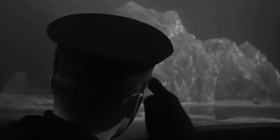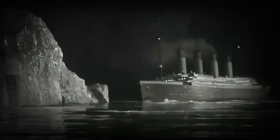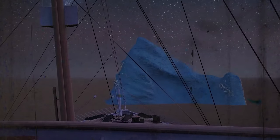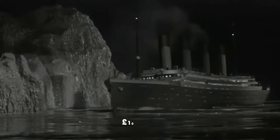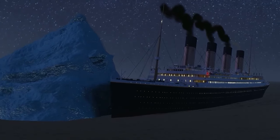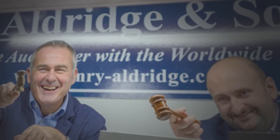A photograph claimed to depict the iceberg that led to the Titanic's sinking is set to be auctioned, with an estimated value of over €10,000. Captured the day after the Titanic tragedy, the image includes an unpublished statement from the chief steward of the Prinz Adelberg describing red paint scrapings on the iceberg's side. Acquired by attorneys for Titanic's owners after the sinking, the photo was displayed in their offices until 2002. The auction is scheduled for October 24th at Henry Aldridge & Son in Devizes, Wiltshire.